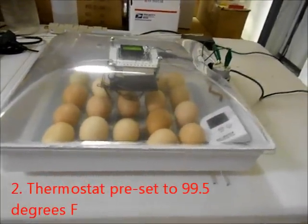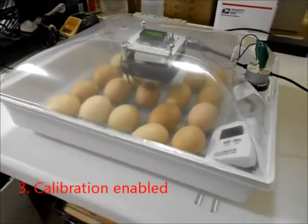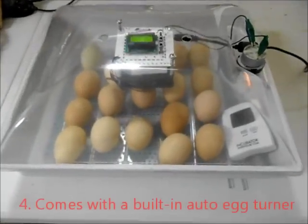I candled them again today. All of them are still progressing very well, and so of 18 fertile eggs, all 18 are looking good. That is probably the best rate I have ever seen.